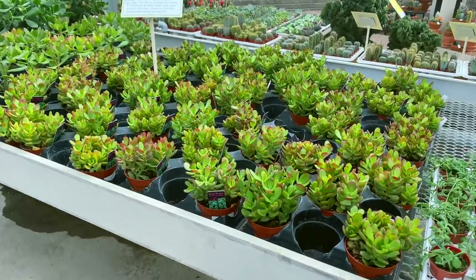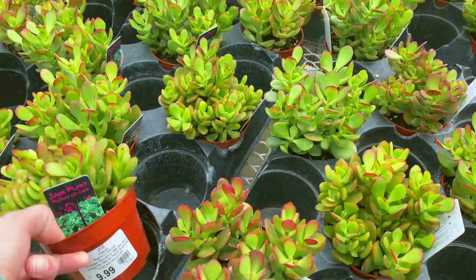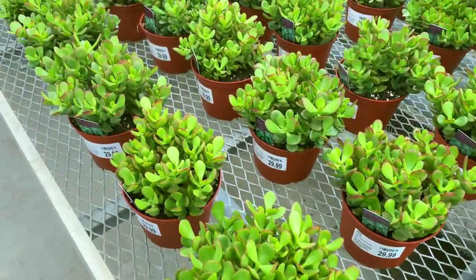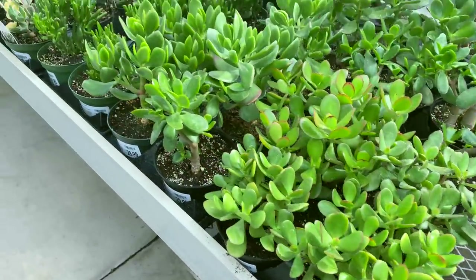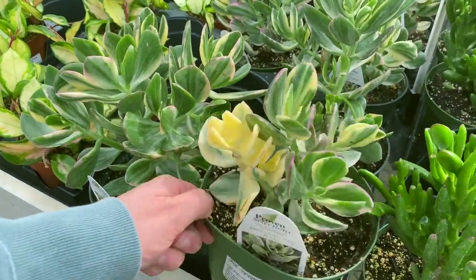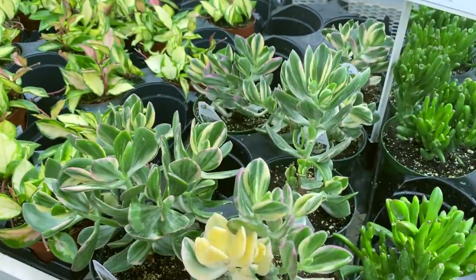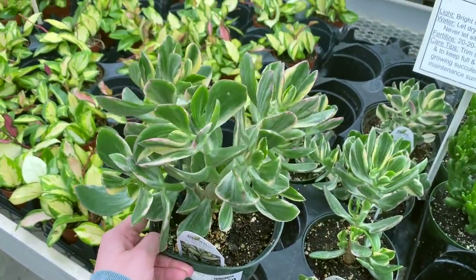Over here we've got some jade plants. These smaller ones are beautiful for $9.99, and $29.99 for the larger six-inch pots. And wow, look at this — $40 for this variegated jade plant, but one of these shoots is almost completely white. Those are beautiful. Wow, look at this one — wow, that is so beautiful.